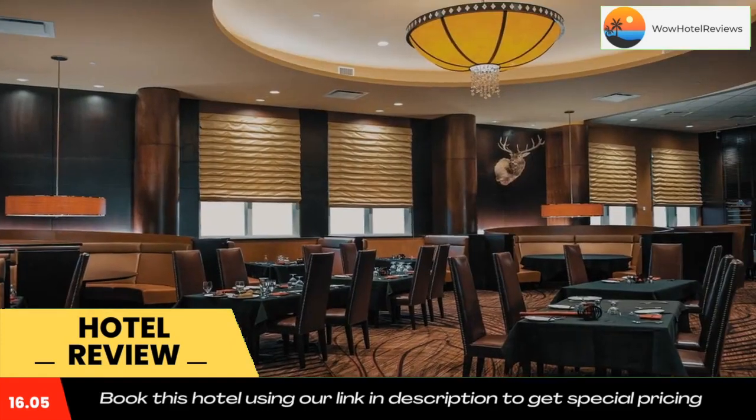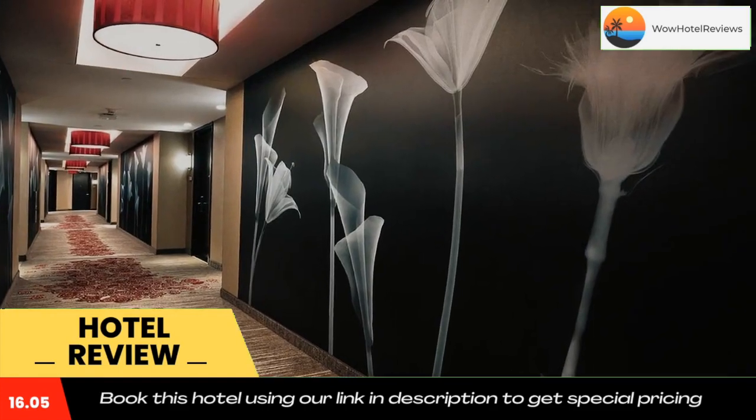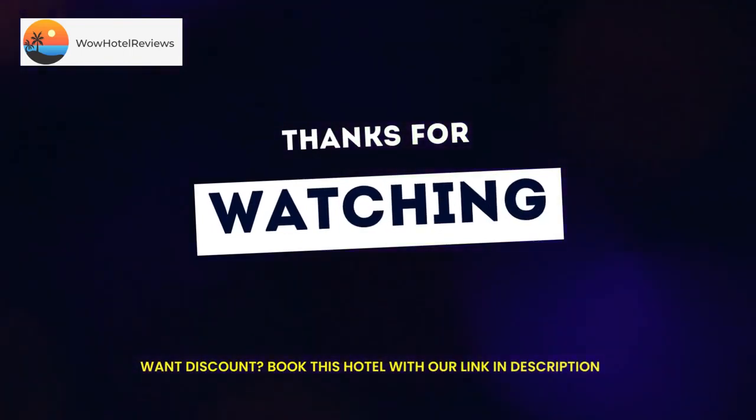D'Iberville Promenade shopping center is five minutes' drive away. Back Bay Park is one mile from the property. The closest airport is Gulfport-Biloxi International Airport, 17.5 miles away. Use our link in the description to get a special discount on this hotel.